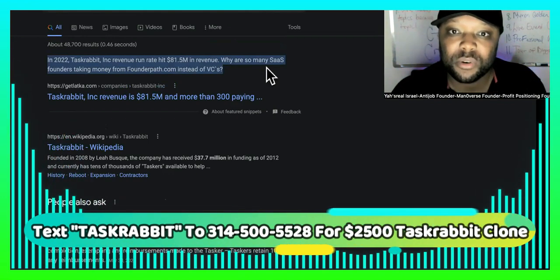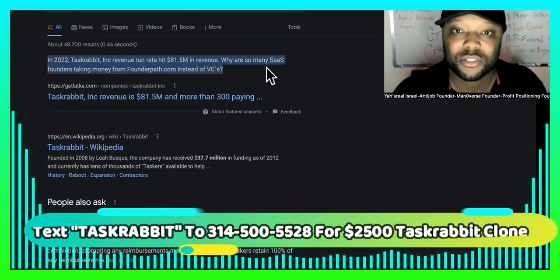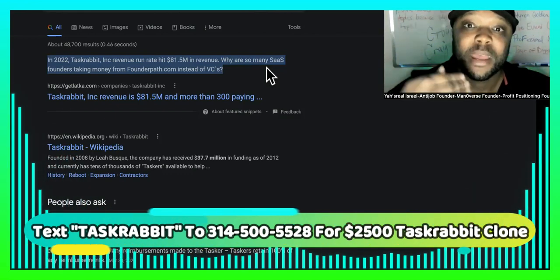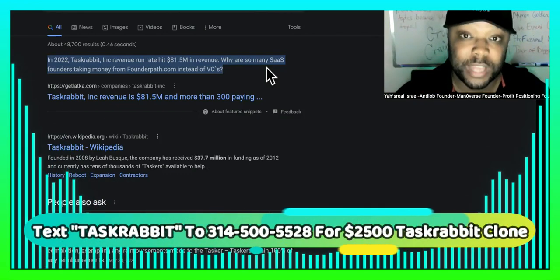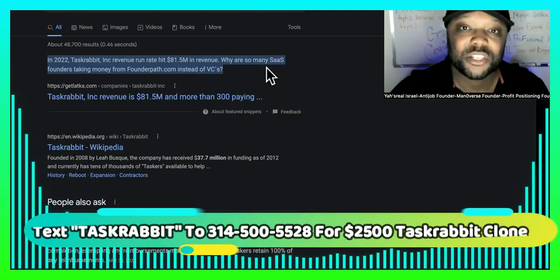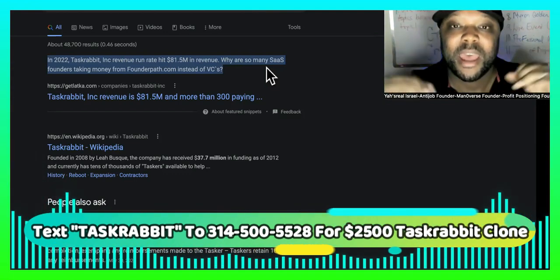So you're looking to do little quick gigs on TaskRabbit to make a couple extra dollars or to replace your job. Why don't you own a platform similar to TaskRabbit? We can clone TaskRabbit, show you how to get contractors on there and people that do the gigs, and show you how to get paid when people go on there and order the gigs.